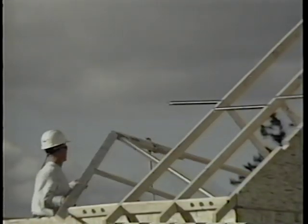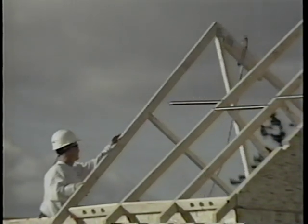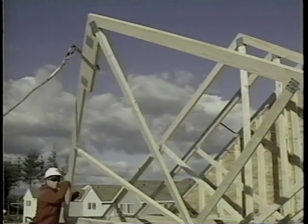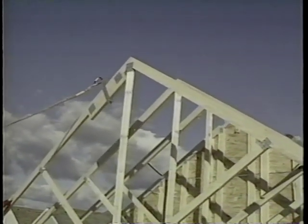Fall protection anchors can be installed on the trusses before rolling or standing them. Be sure to follow manufacturer's recommendations and your company's fall protection work plan for the selection and placement of anchors.